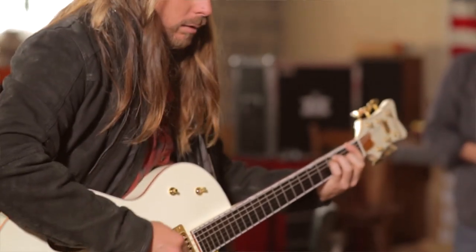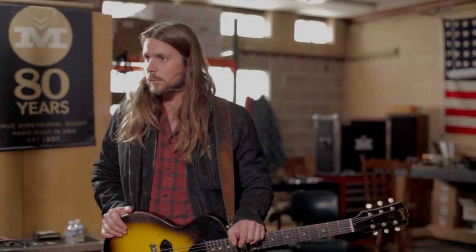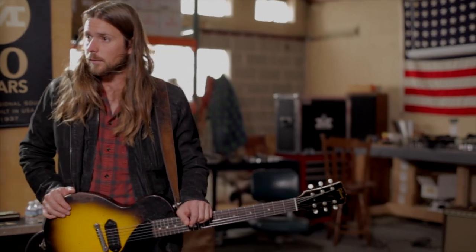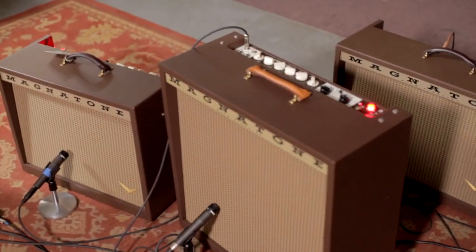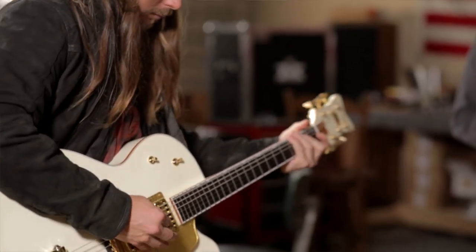Most tone is in your fingers, ultimately, as Billy would say and Neil would say. Any one of those guys can play any amp and it'll sound like them because it's how they play it. But you have to have a good vehicle and a good conduit for that signal.